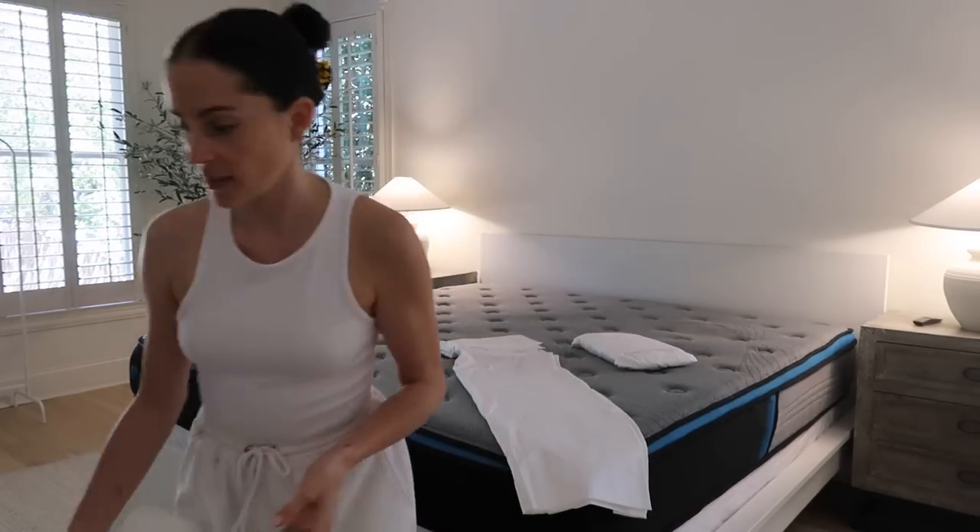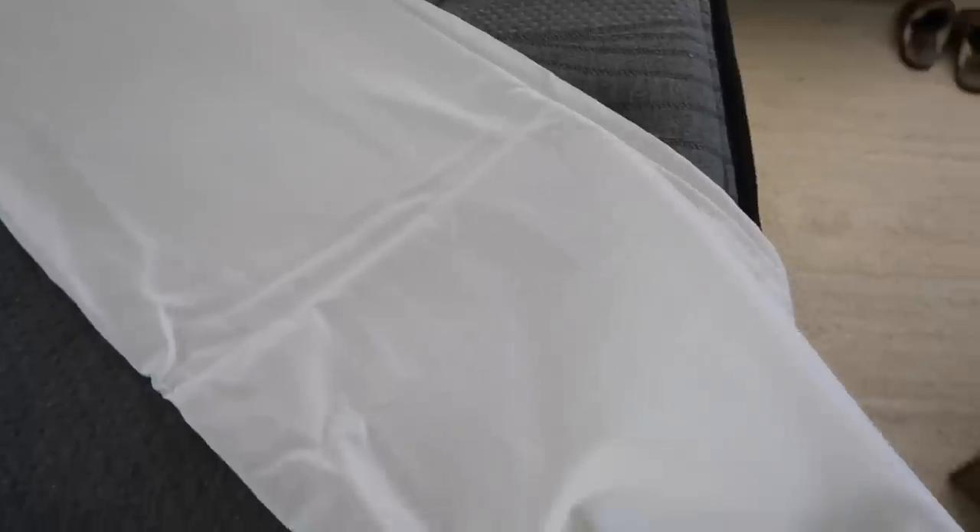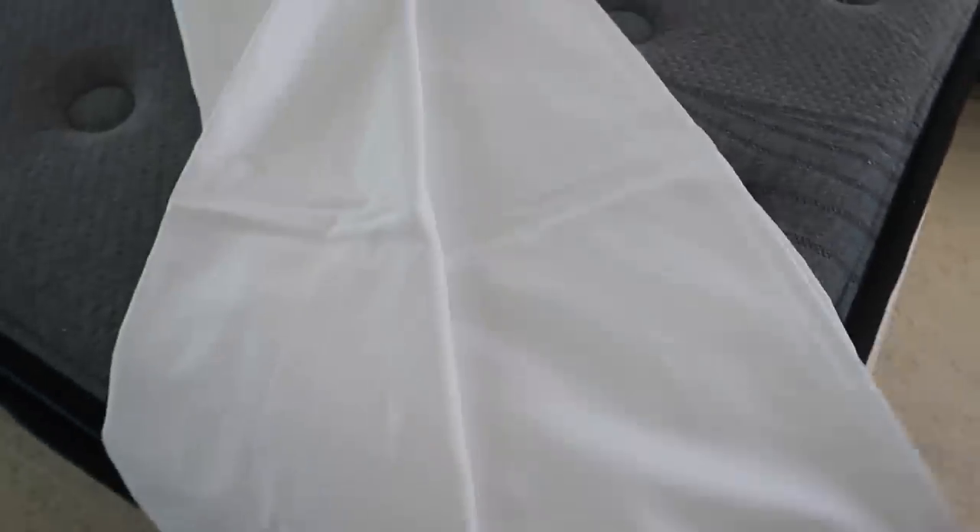I want to show you guys a close-up of this — it's hard to see on camera, but it's a super soft material and it has a slight sheen to it, which is how hotel beds make it look extra luxurious. I looked it up and it is 480 thread count, which I feel is a really nice thread count. It seems like a really tough material — like you can tell it's not going to rip easily. It's really pretty, so let's put it on and see how we feel.